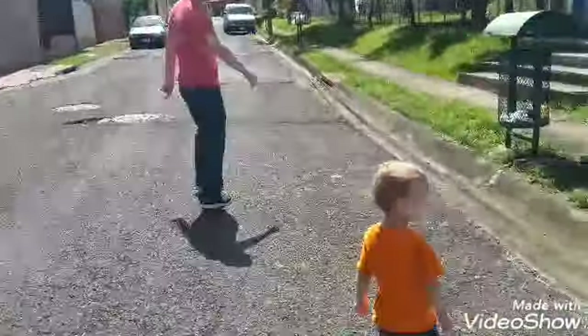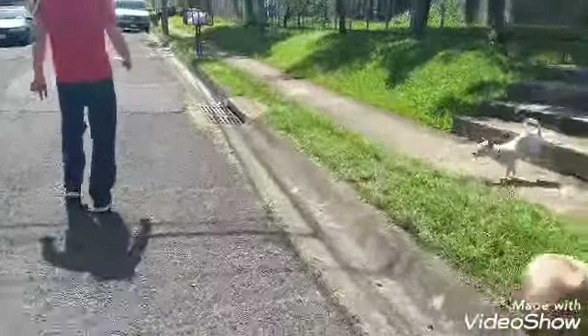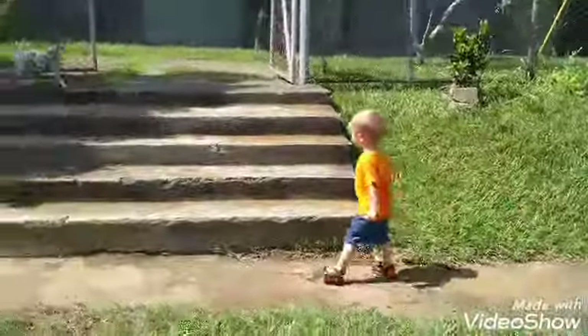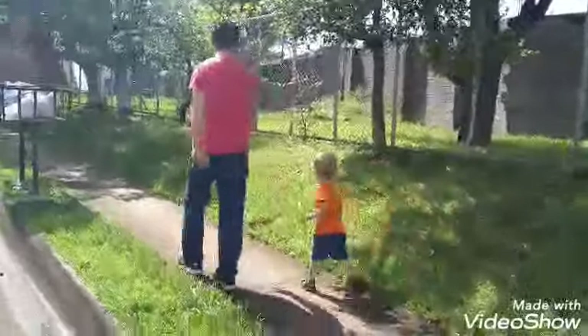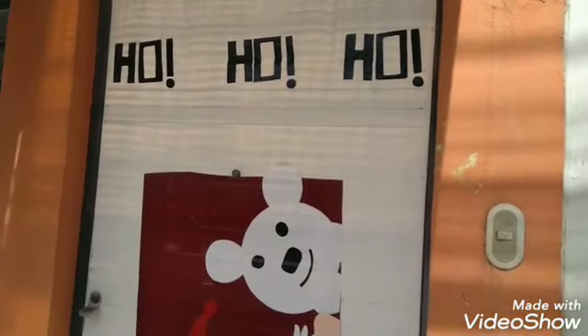We're headed up to get the girls. They actually get out about the same time. Lila gets out early today. We decided to all go up together today. This was a cute little Christmas decoration that this store had put up — decorated for Christmas. I don't know if you can see the wreaths. There's a snowman. And then there's the florist shop up here.